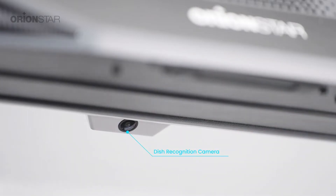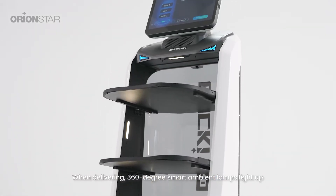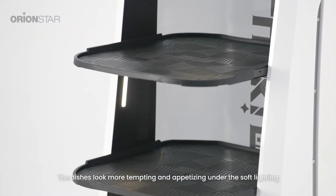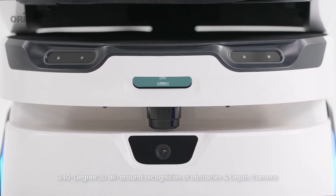This is the dish recognition camera. When delivering, a 360-degree smart ambient lamp lights up, making the dishes look more tempting and appetizing under the soft lighting.